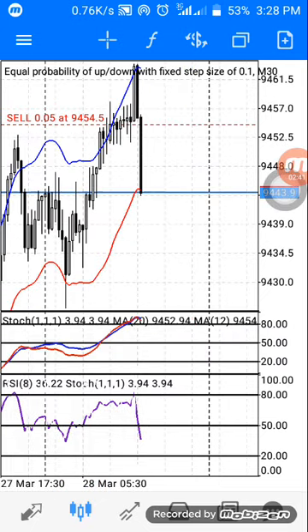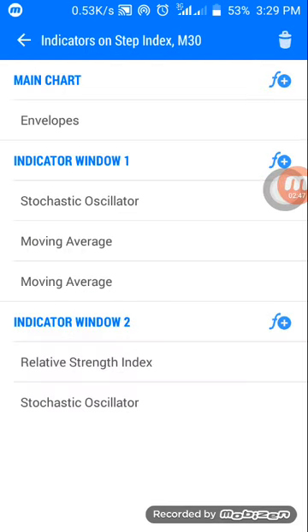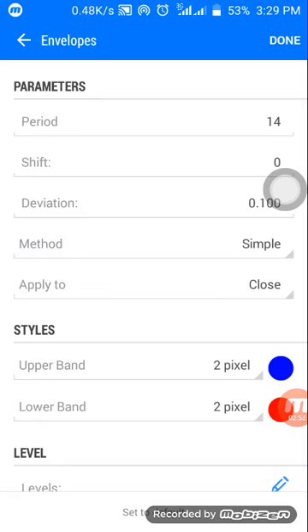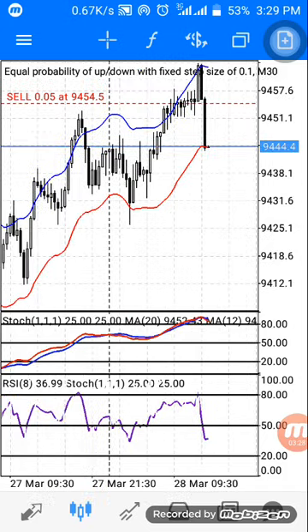Now let's go to the setup. Click on the F button on the main chart to get the Envelope indicator. The settings are: period 14, shift 0, deviation 0.1, method Simple, applied to Close. You can choose any color of your choice, then click Done.